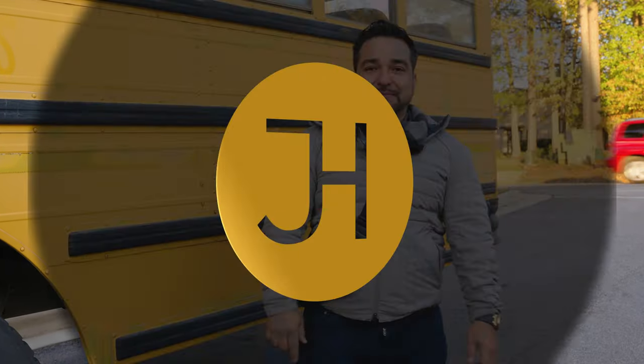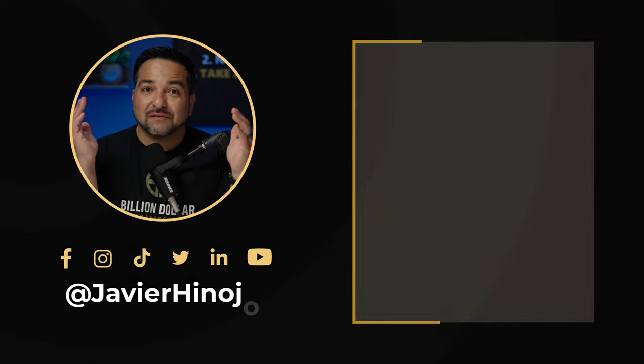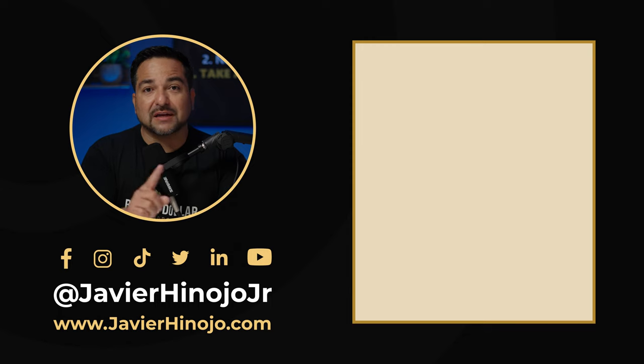Let me know what you think — leave some comments below. Thank you so much for watching. Follow me on my other social media: Instagram, TikTok. Check out my website, javierinojo.com — it'll be linked below. I have free calculators, live meetups, virtual meetups, and a lot of free tools to help you get started or continue your real estate career.